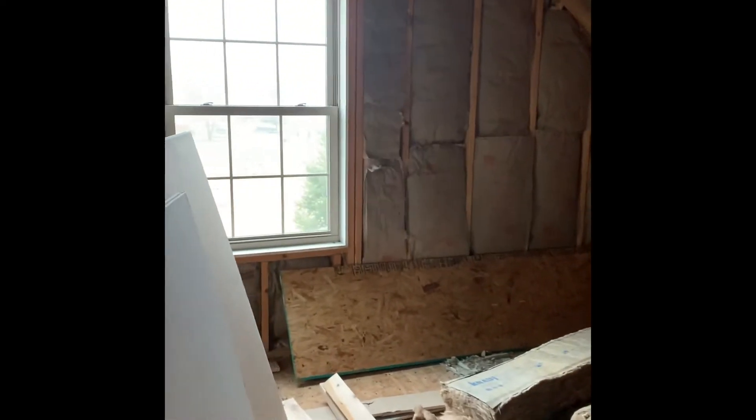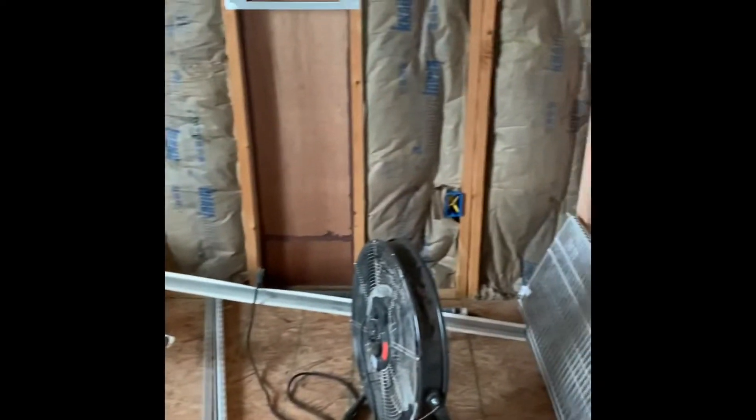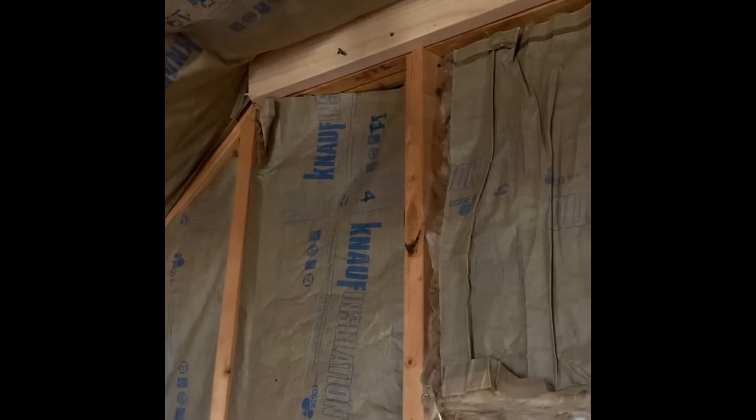We have a final bedroom which is waiting on drywall and has a bunch of leftover construction stuff in it. What I'm working on right now is putting nailers in for the drywall. You can see up there — poor workmanship, I bent a nail — but I put a nailer in there for the drywall on the ceiling.